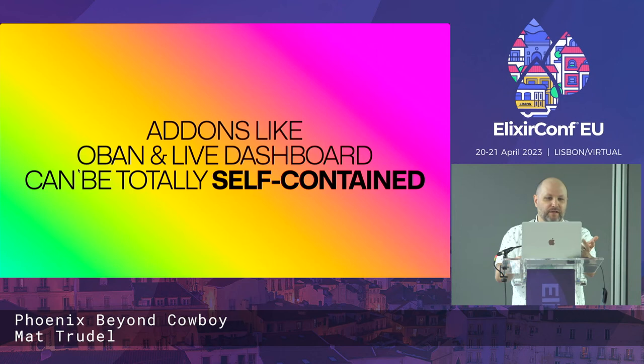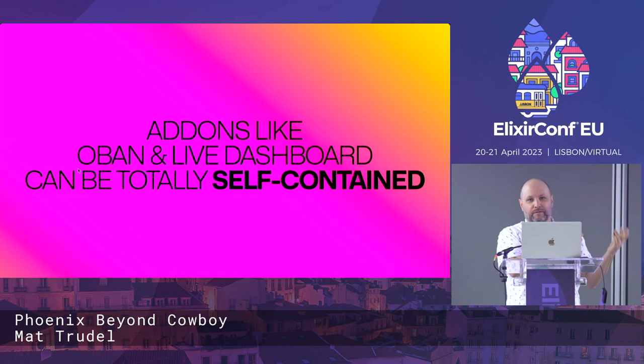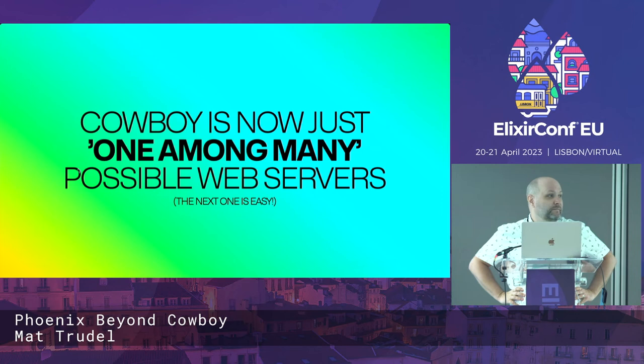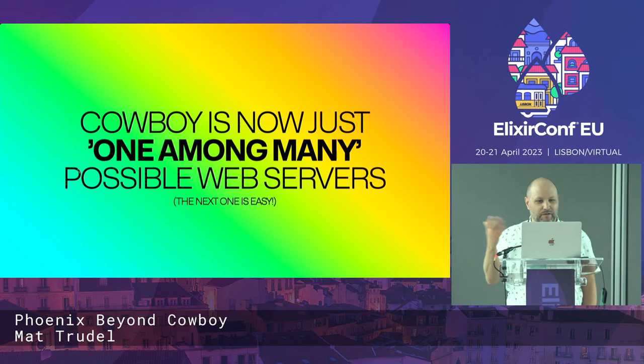It also means that add-ons like Oban and LiveDashboard can be totally self-contained, because upgrades are plumbed through the Phoenix router. You don't need anything special in your endpoint configuration for any of these things to work — if they need to do a WebSocket upgrade, they can facilitate that themselves. And Cowboy is now just one among many possible web servers. Bandit and Cowboy have complete parity in all respects. The abstractions have already been built for the next person who wants to write whatever the next malapropism-named web server is.